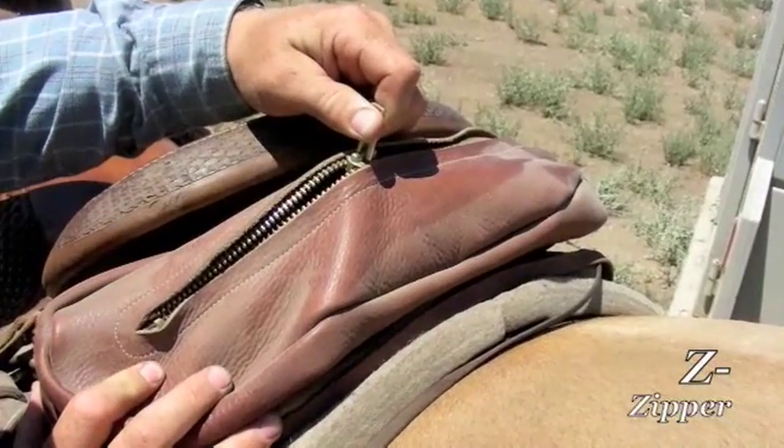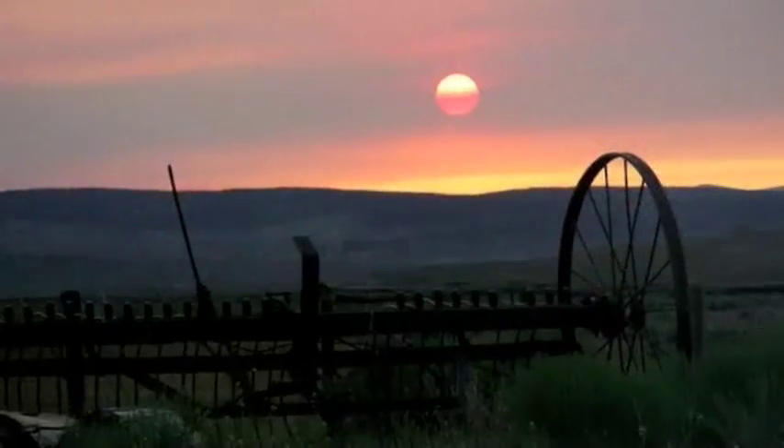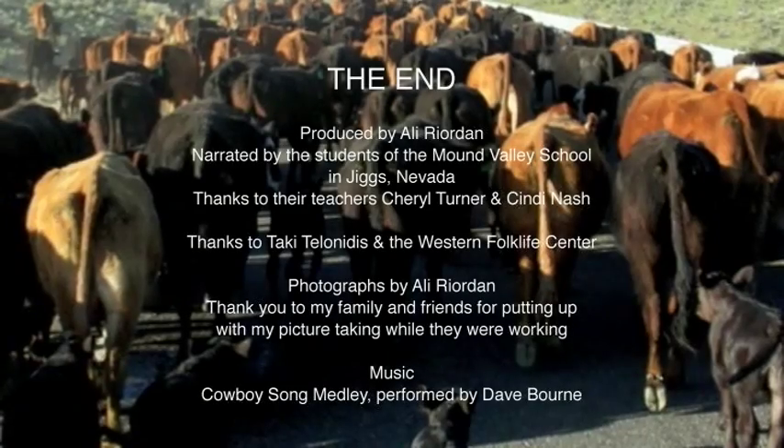Z is for zipper, keep your bag zipped up. You don't want to lose your watering cup. Another day ends at the ranch, so we must go. You have learned all the ABCs you'll need to know.